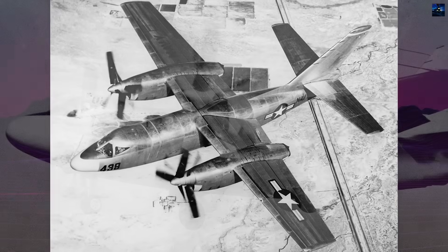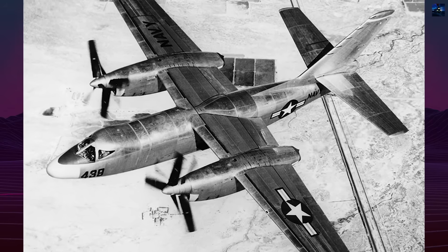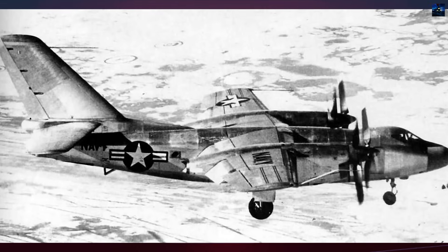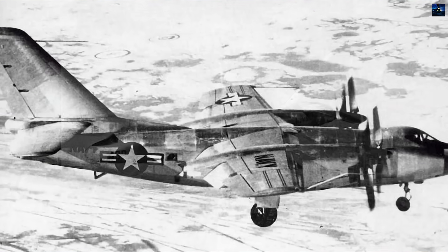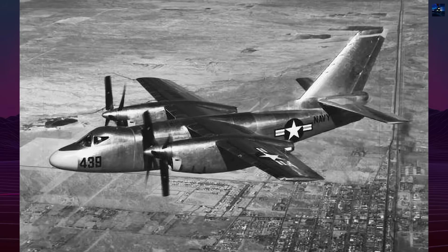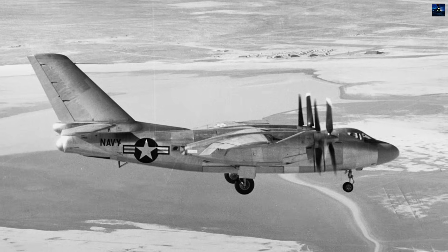The aircraft's power plant consisted of two wing-mounted Allison T-40 turboprop engines, each comprising two T-38 engines coupled through a common gear reduction driving contra-rotating propellers. This complex arrangement produced 5,332 horsepower and 1,225 pounds of thrust, equivalent to 5,850 horsepower combined. The six-blade Aeroproducts propellers measured 15 feet in diameter.